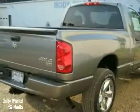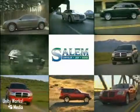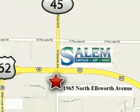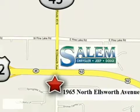Come on in today and see it for yourself. Discover Salem Chrysler Jeep Dodge today. We're exceeding expectations from test drive to delivery. We're conveniently located at 1965 North Ellsworth Avenue in Salem, Ohio.